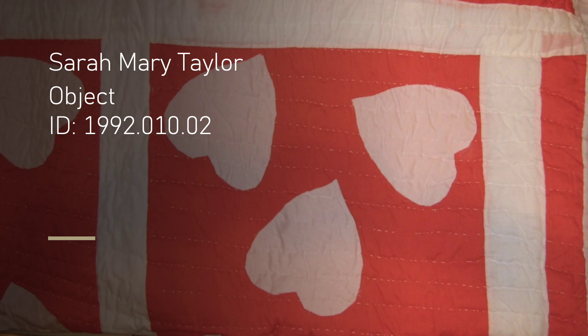It is clear that painstaking time has been taken to stitch each applique onto the backing cloth, and create a vivid piece of work that can be appreciated by many.